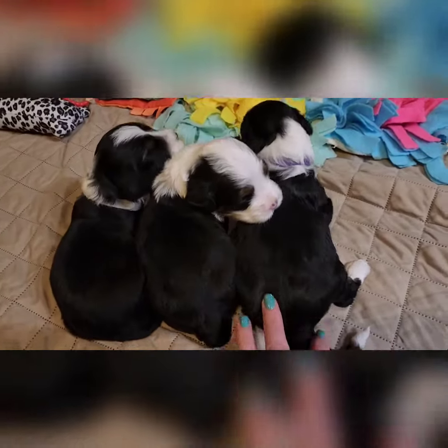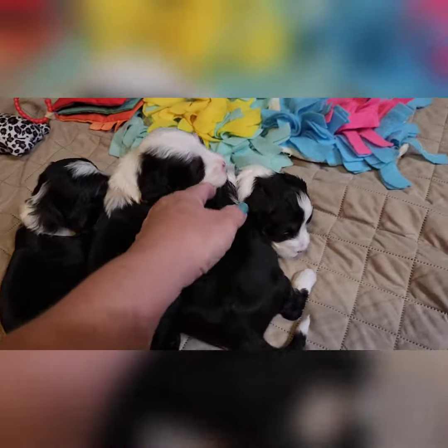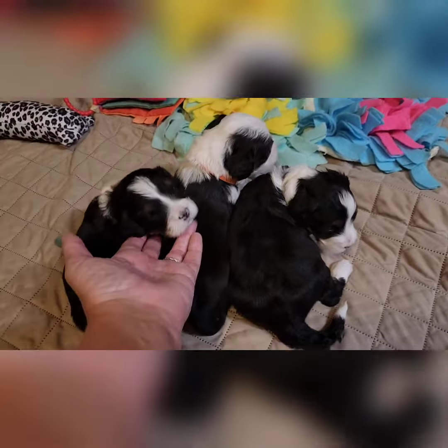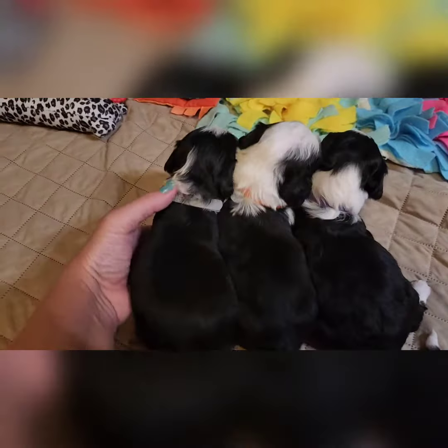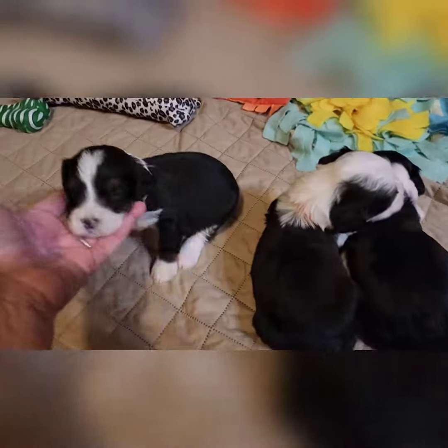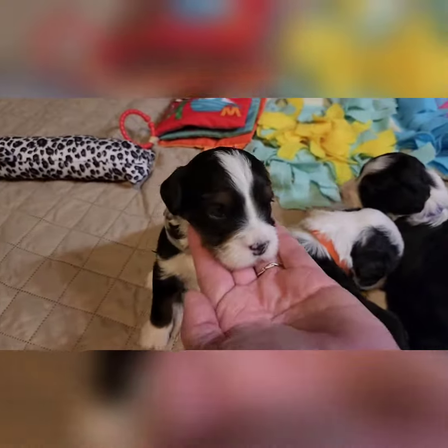Here's the three puppies that are the smallest in the litter. They're all under two pounds. This one is the smallest, the little boy, gray boy. He's really, really cute. Look at those markings.